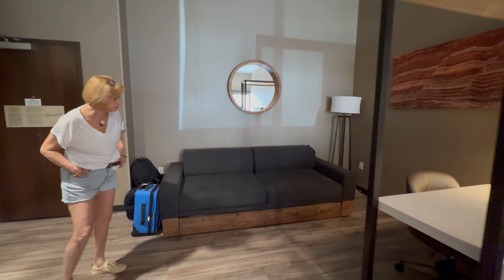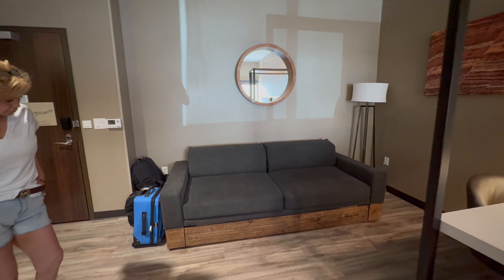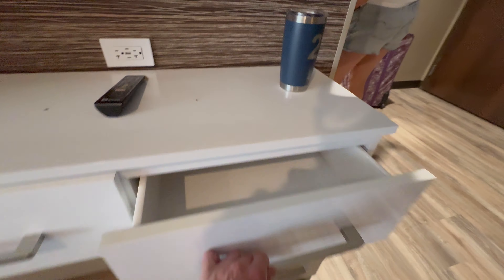Jen just pointed out the sofa over there — it also comes as a pullout couch, so you can have some more people in here if you needed it.